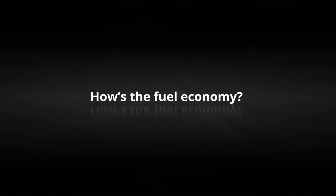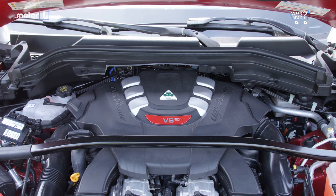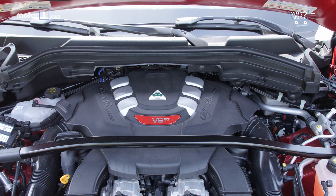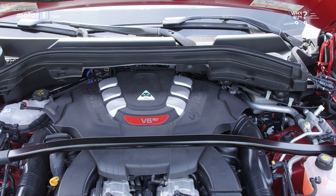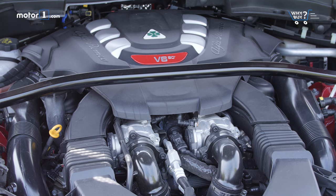How's the fuel economy? Fuel economy isn't that bad. The EPA rates it at 17 miles per gallon city, 23 highway, and 19 combined. Drive the Stelvio Quadrifoglio hard like we are, though, and your figures will likely be a bit lower.